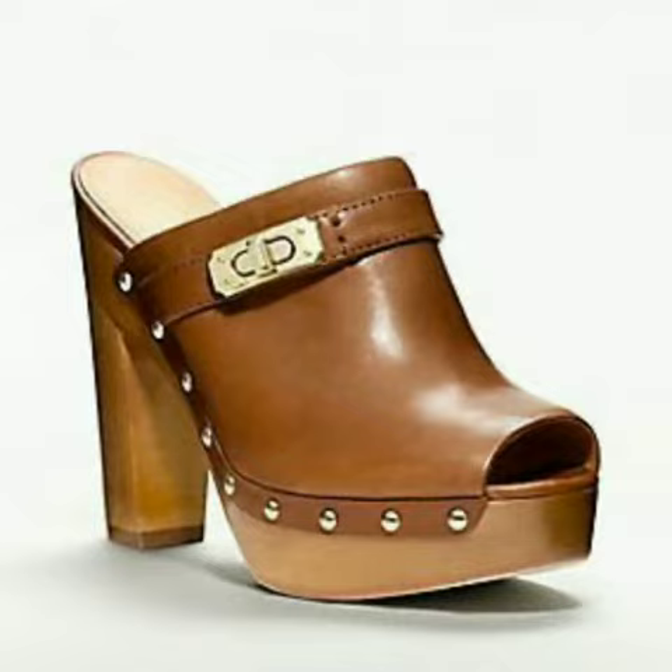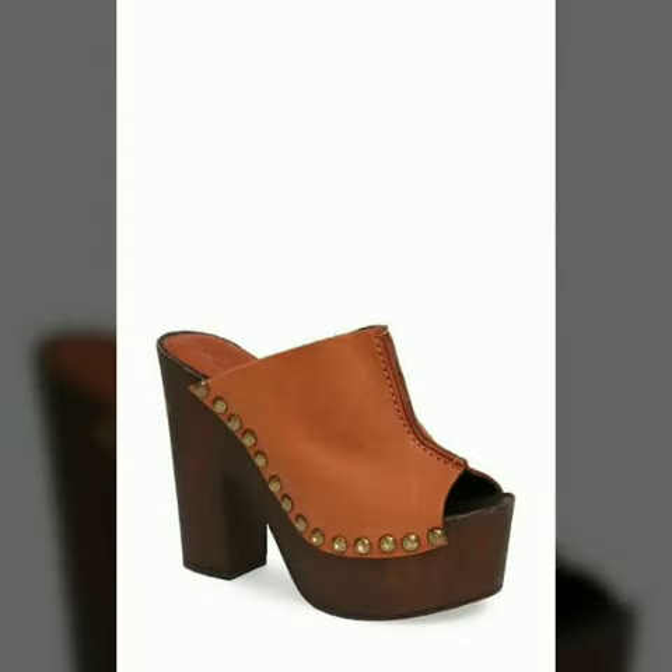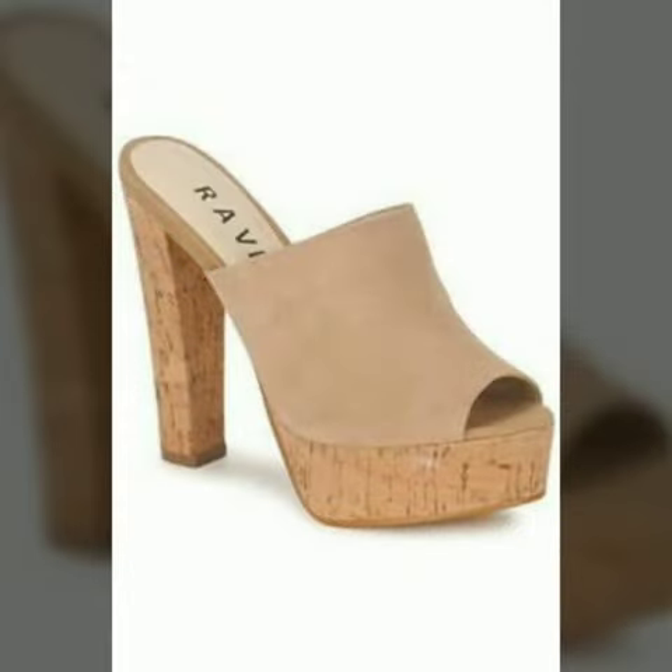My dear friends, you can buy these shoes from Amazon.com, Etsy.com, and AliExpress.com. All these websites are very famous and you can buy all the latest variety of fashion from there.